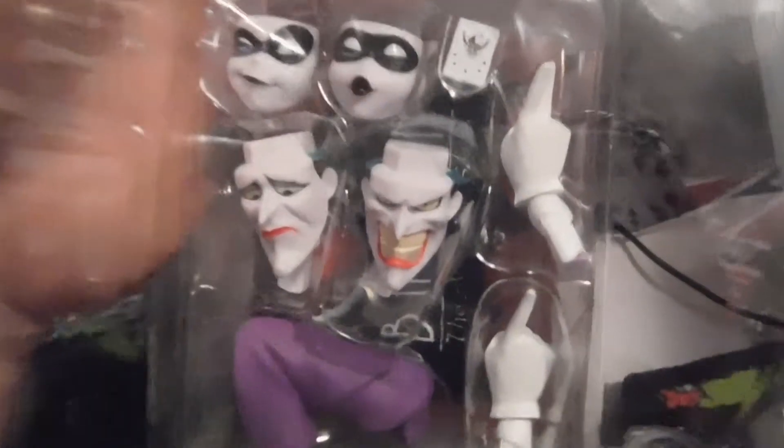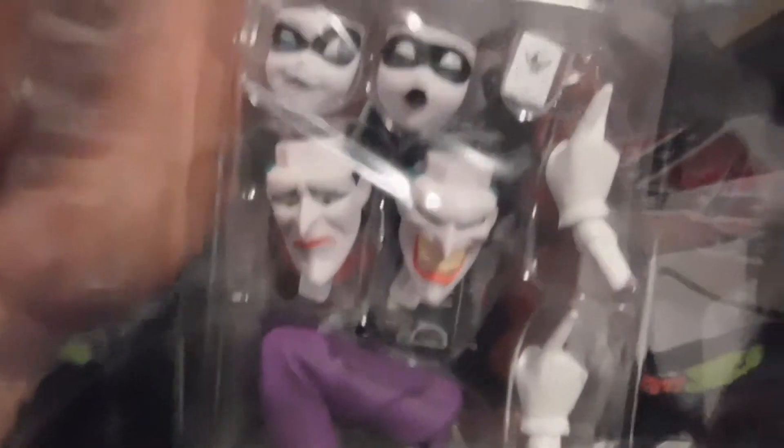Him holding the gun right there — that's pretty cool, the Tommy gun. Then you got Harley Quinn, a couple other faces for the Joker. I think those are his hands too — this extra hand, and there's this extra thing, the backboard or whatever.